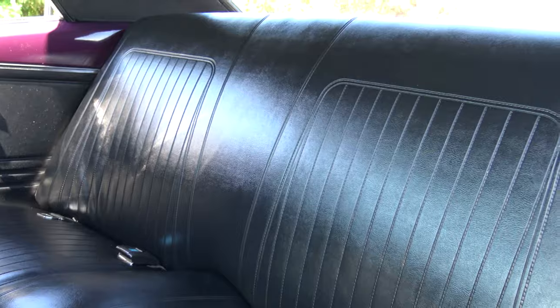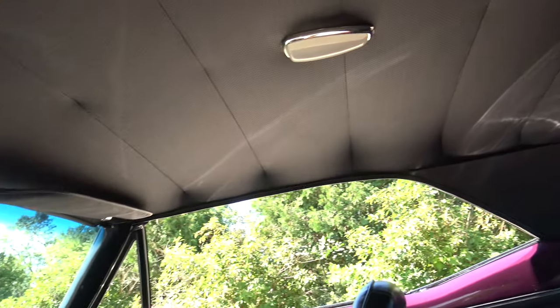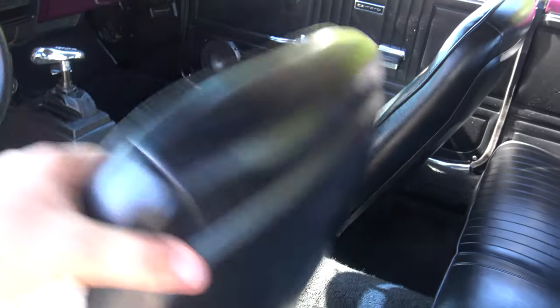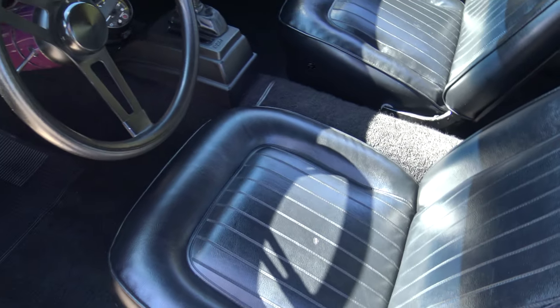The back seats are in awesome shape and it does have seat belts. The headliner is tight and fits very nicely. There is a little tiny split on the driver's seat — I wouldn't necessarily call it a rib, but it's a small one.